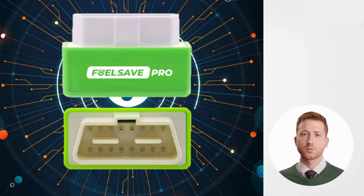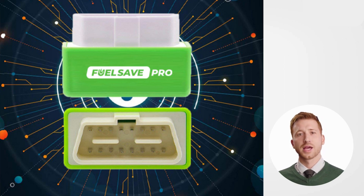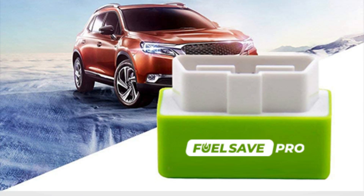Hey everyone! Welcome back to our channel, where we bring you the best product and service reviews to help you make the most informed decisions. In today's video, we're diving into the world of automotive gadgets and exploring a product that has been making waves lately — the FuelSafe Pro. Some people claim it's a game changer for fuel efficiency, while others are skeptical and call it a scam. So we decided to do our own investigation to find out the truth: is the FuelSafe Pro a scam, or is it a legitimate way to save on fuel costs? Let's find out.